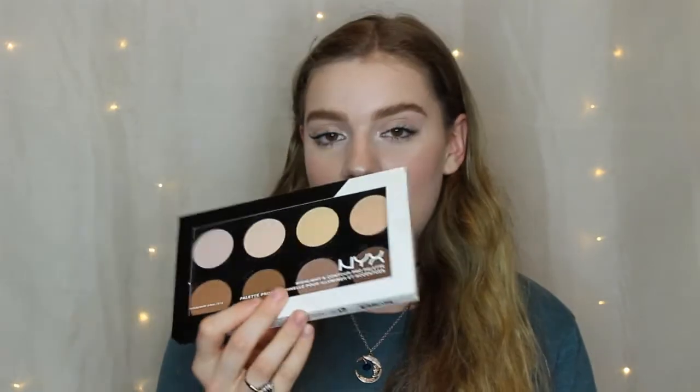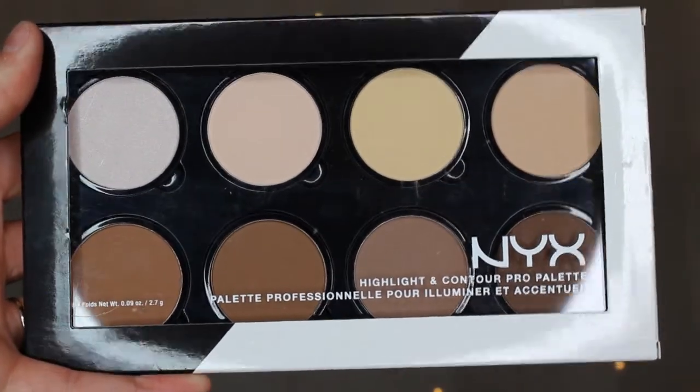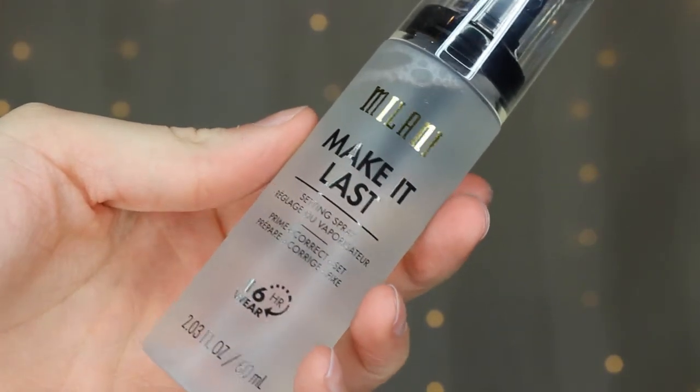Next thing from Ulta I bought is this NYX Highlight and Contour Palette. I originally had this but gave it away to a friend and needed another one, so I went ahead and picked it up during the sale. And next I bought this Milani Make It Last Setting Spray — I finished a whole bottle of this before and really liked it, so I just bought another one.